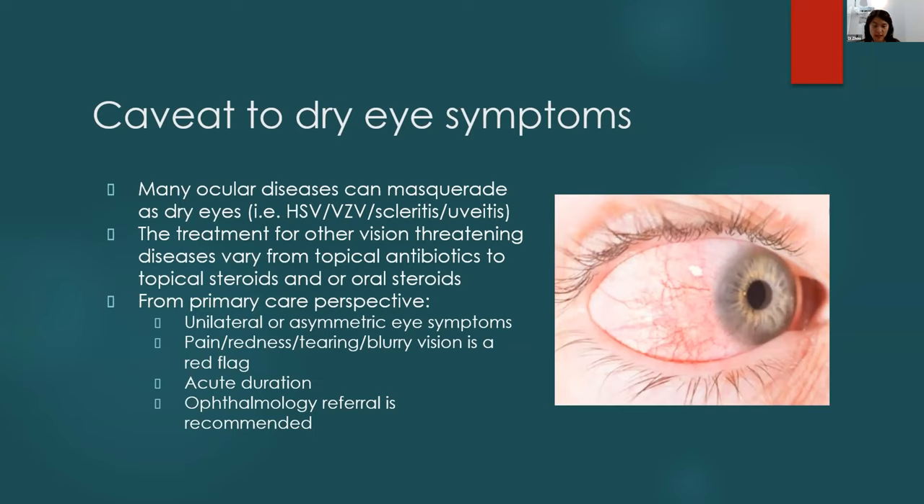An ophthalmology referral is recommended for unilateral or asymmetric eye symptoms, or warning signs such as pain, redness, tearing, or acute blurry vision. If symptoms have been going on for 10 years there's less urgency, but if they're very acute, send them to ophthalmology promptly. I would not start topical antibiotics or steroids, as treatment varies significantly depending on the disease — just send them to us.